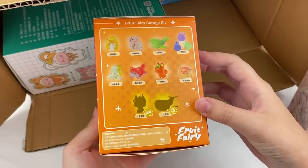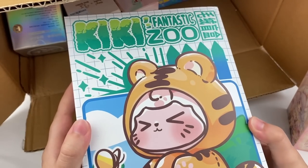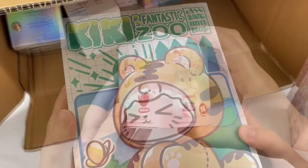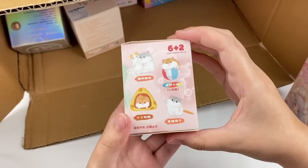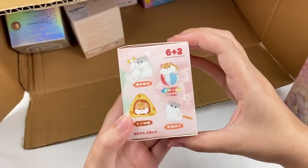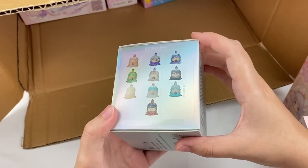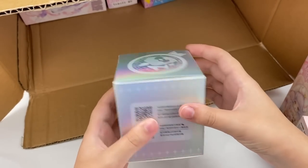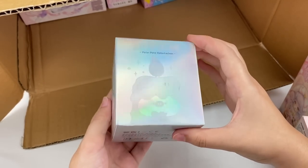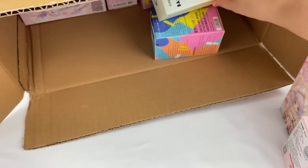This next blind box is the Fruit Fairy series — really cute little animals themed as different fruits. This next one is a plushy series called Kiki's Fantastic Zoo. This next one is a hamster themed series with little hamsters holding different items. This next one is a pig themed series where they're dressed up as little candles — the designs look really cute and I love how shiny the box is.